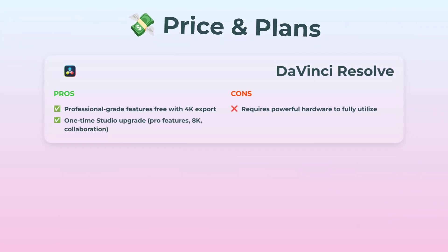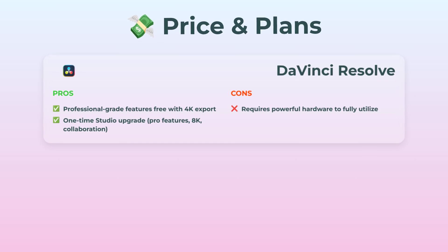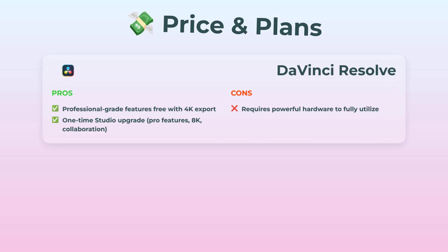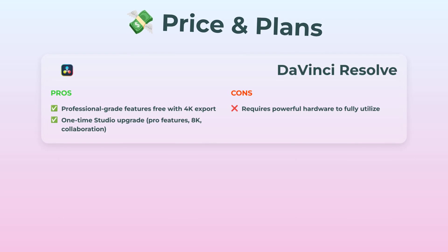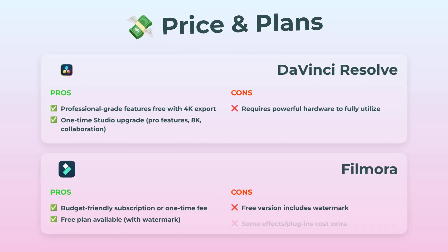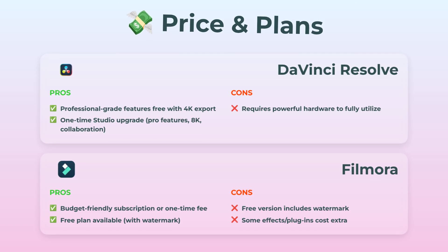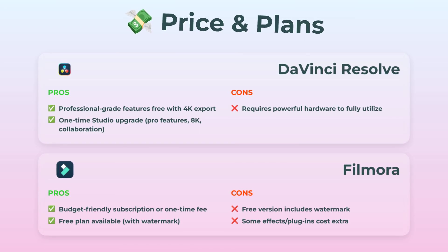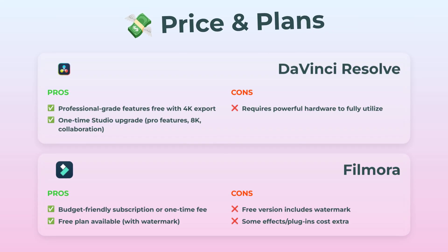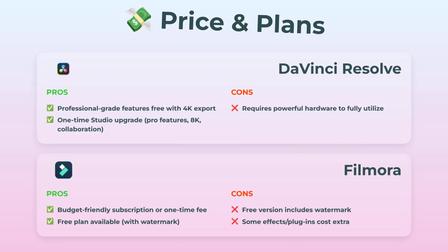DaVinci Resolve kind of spoils you here. You get this insane pro software literally for free, and you can export 4K without the usual drama. If you want all the cinematic goodies, like 8K support and some wild collaboration stuff, there's a one-time studio upgrade. Catch is, you do need a pretty powerful rig to really unlock all the magic. Filmora is super friendly — you can choose a subscription or a one-time license. There's a free plan too, but heads up: Watermark City. Some extra effects and plugins cost more, but overall it's definitely easier on your wallet. For most folks just looking to get started, Filmora nabs it here.